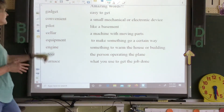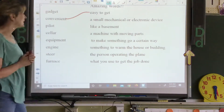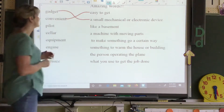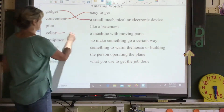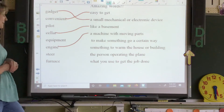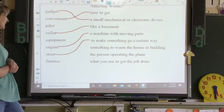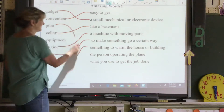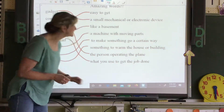Which of these means easy to get? If it's easy to get, it's convenient. A small mechanical or electronic device is a gadget. Which of these is like a basement — under the ground? Cellar. A machine with moving parts is an engine. To make something go a certain way is to steer it. Something to warm the house or building is called a furnace. The person operating the plane is called a pilot. What you use to get the job done is equipment — you need equipment to get things done.